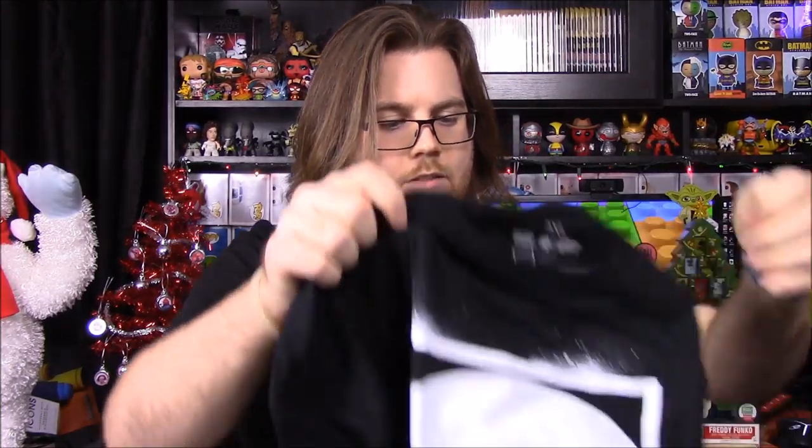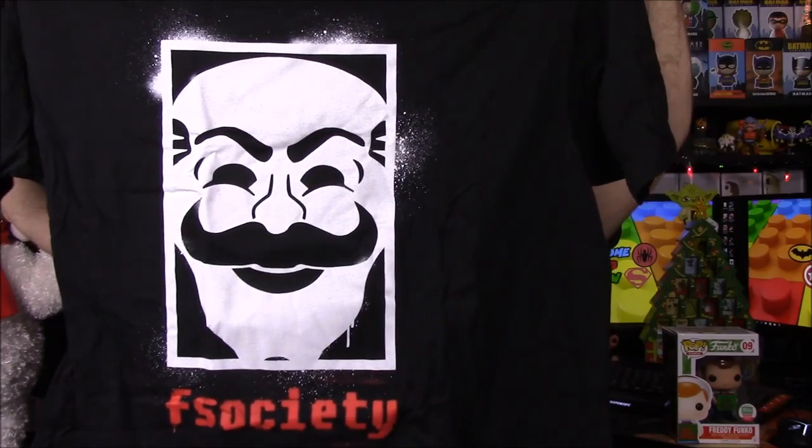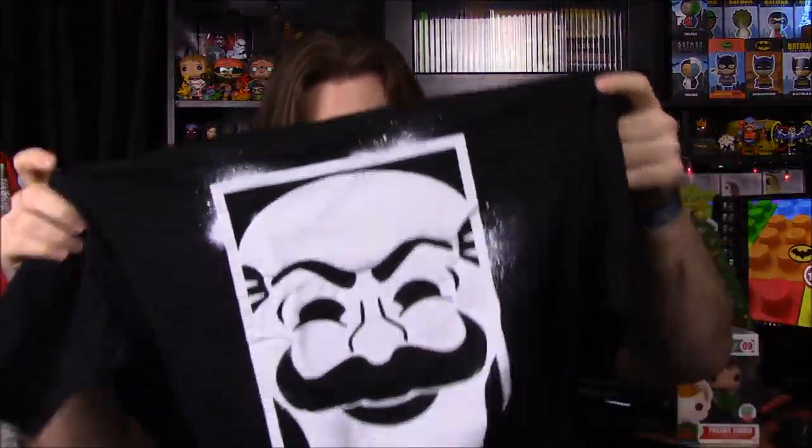Next up we have our shirt for the month, which says 'F Society' — that's from Mr. Robot. It's like the Anonymous face type thing, the Anonymous hacking group face on there. It says Mr. Robot right there on the collar. It doesn't seem like the best quality, but maybe it can still be worn.